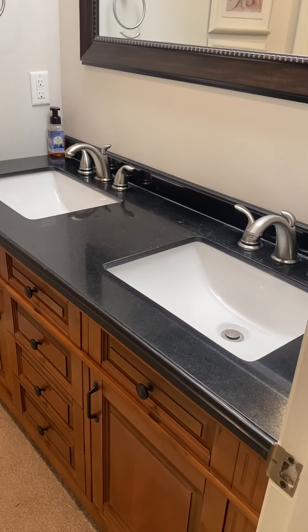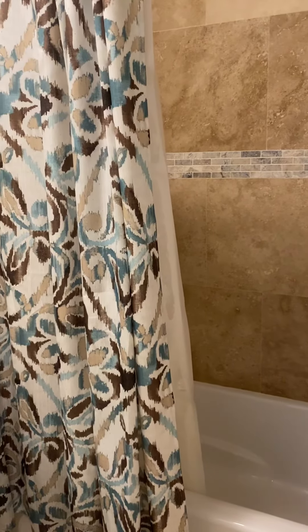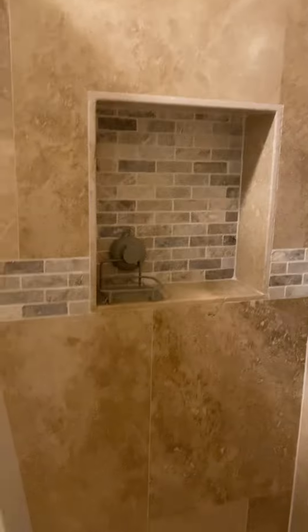Going to the attached bathroom now — again, his and her sinks with granite countertops and tile floors. You have a sliding door which leads to your toilet and tub area. This has a full tub as well as a shower. No water damage along the ceiling, no evidence of leakage — everything appears dry with no cracks in the wall.